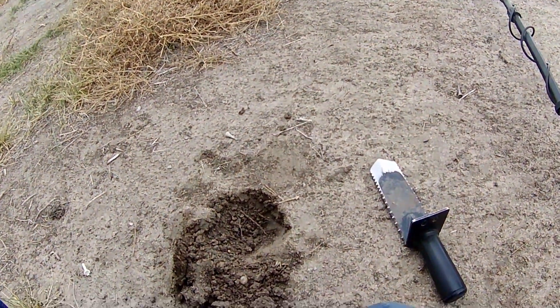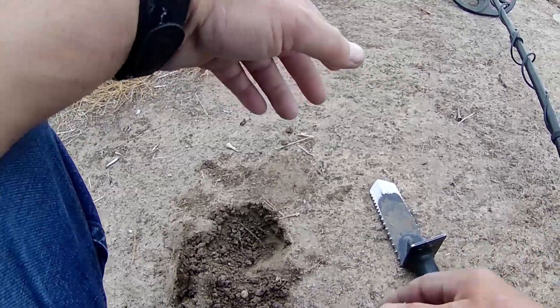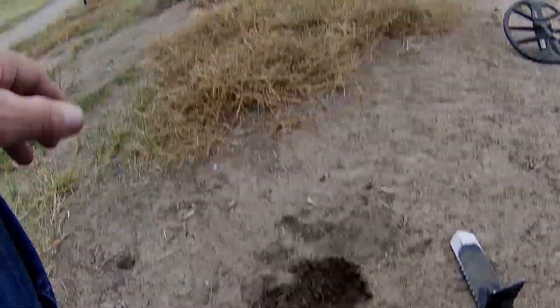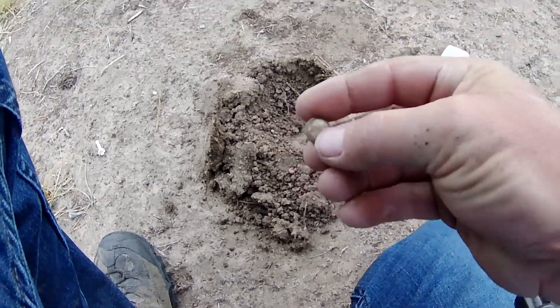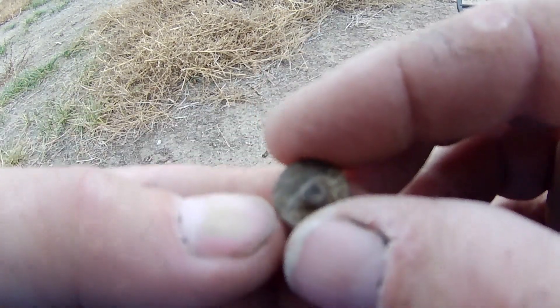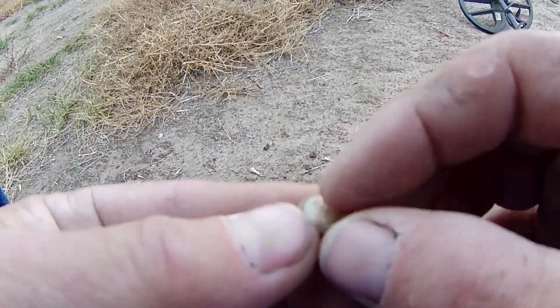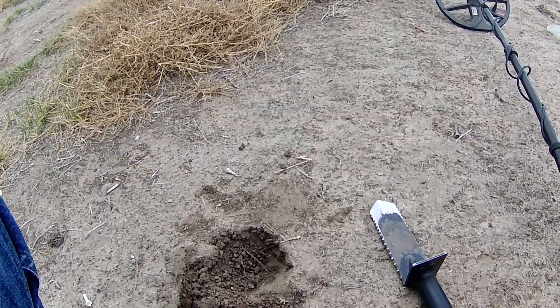I just had a 10-11 signal — really good sound — and I'm right on a tee box where they used to tee off. I came out with this: it's an old button. I don't know how old it is, but it's a button — nothing special but I thought it was pretty interesting. Let's see what else we can find out here from the old golfers.